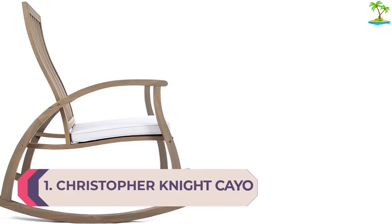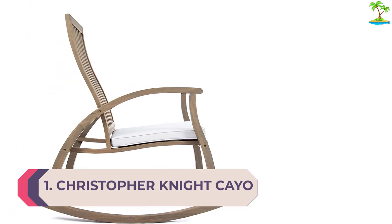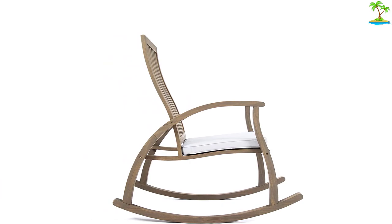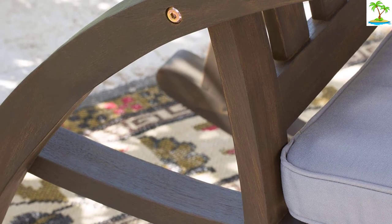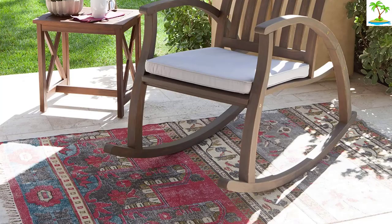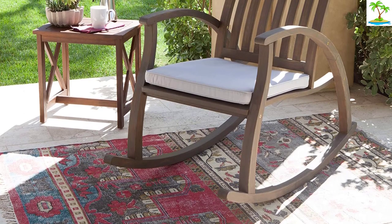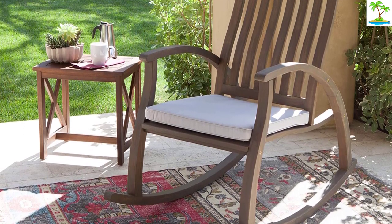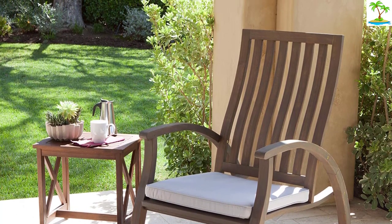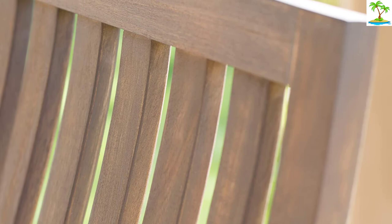Number 1: Christopher Knight Kaio Outdoor Acacia Wood Rocking Chair with Cushion. An updated contemporary twist on the classic rocking chair, the Christopher Knight Home Kaio Acacia Wood Rocking Chair is one of the best outdoor chairs on the market. Designed with the highest quality sustainable acacia wood and offering a water-resistant cushion, this chair is the perfect seat to pull up anytime, anywhere without fear of wear and tear. Available in brown and gray, it will seamlessly work with any porch decor as well as your backyard — either way, it will stun.